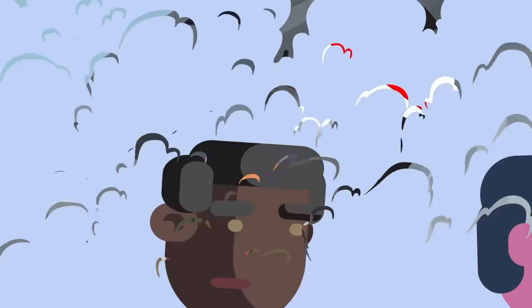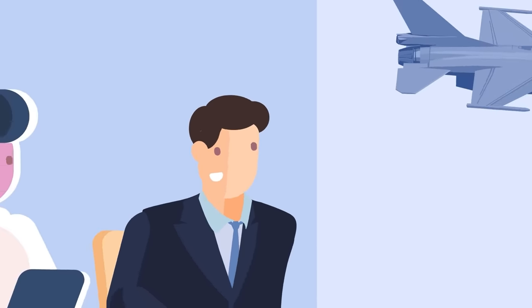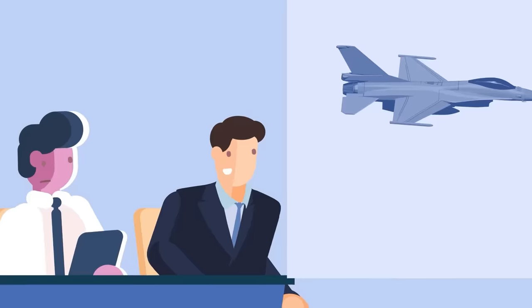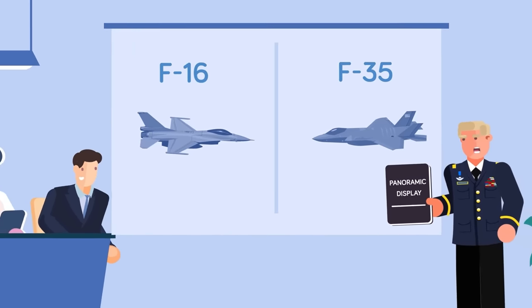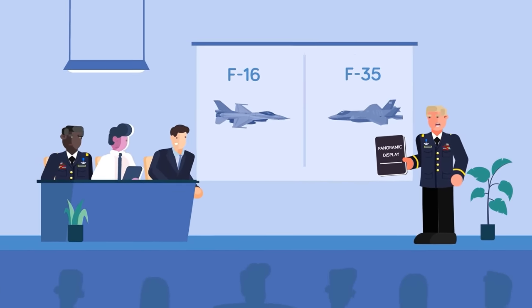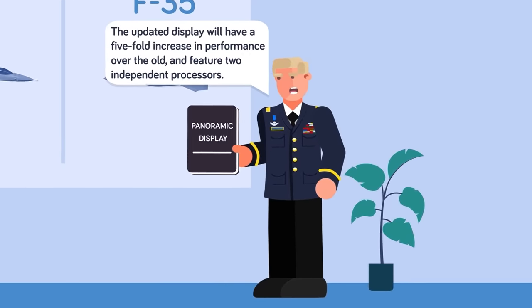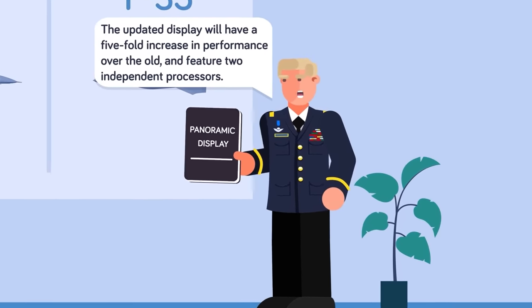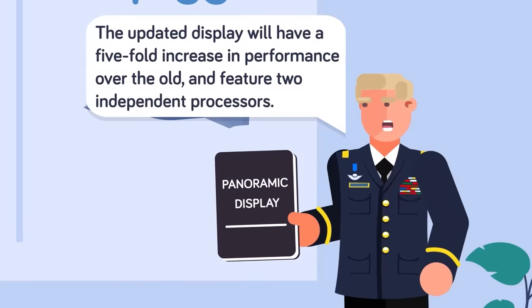The panoramic display of the F-35 is a significant upgrade from those used by legacy aircraft like the F-15 and F-16, but it too is getting upgraded to help support Block 4. Pilots are going to be dealing with more data at greater speed and need a better display to handle those new capabilities. The new display will have a five-fold increase in performance over the old, and feature two independent processors for the left and right displays for redundancy.